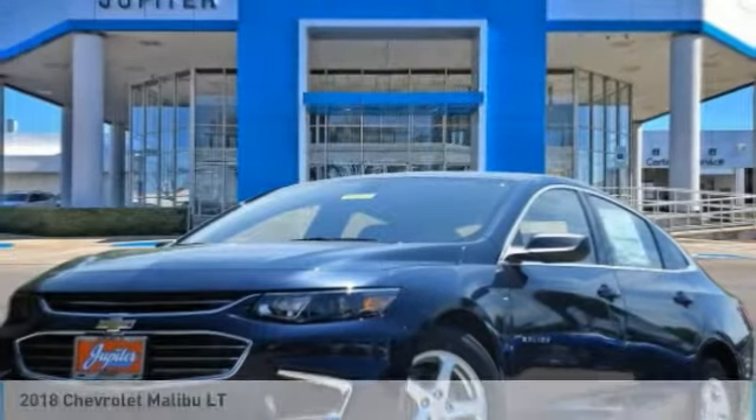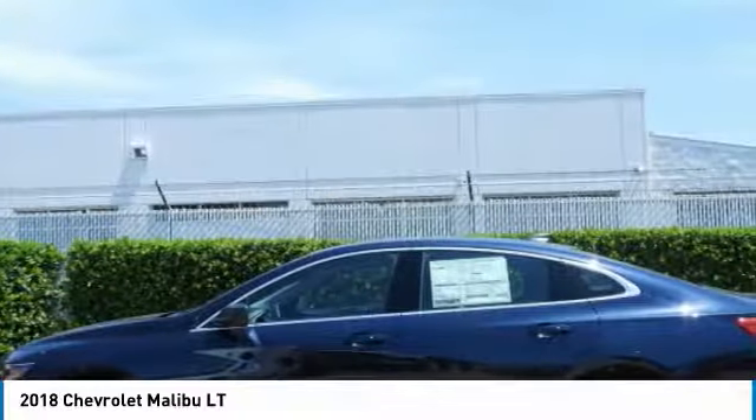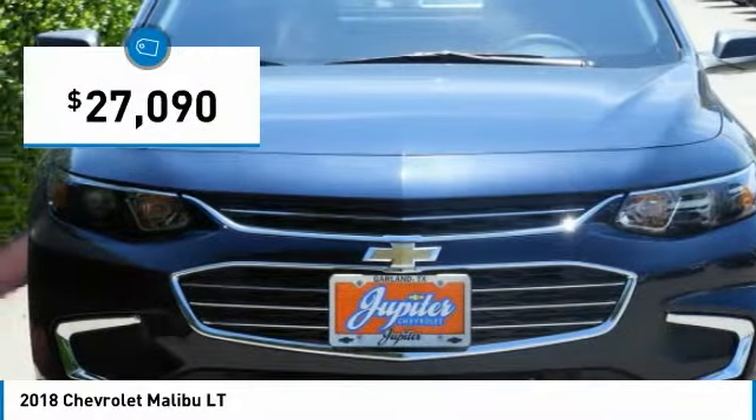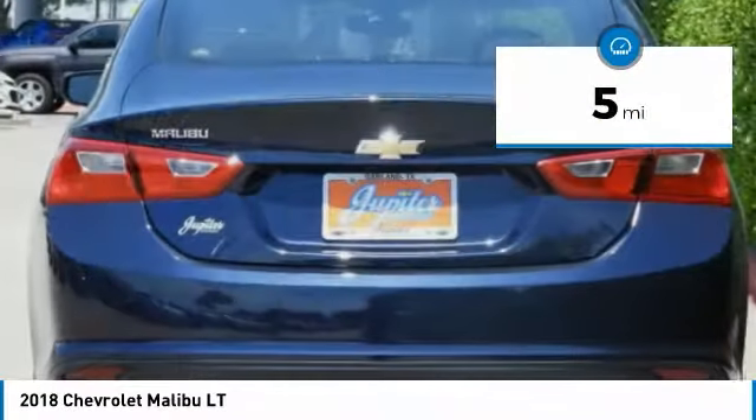First Drive: the 2018 Malibu. A combination of performance and fuel economy, the Malibu is a great commuting car and is priced below $30,000. This vehicle has less than 100 miles.